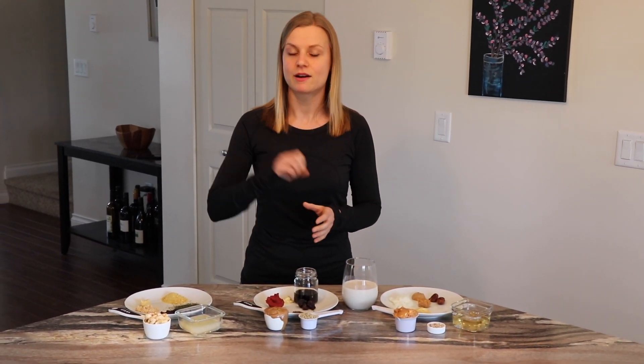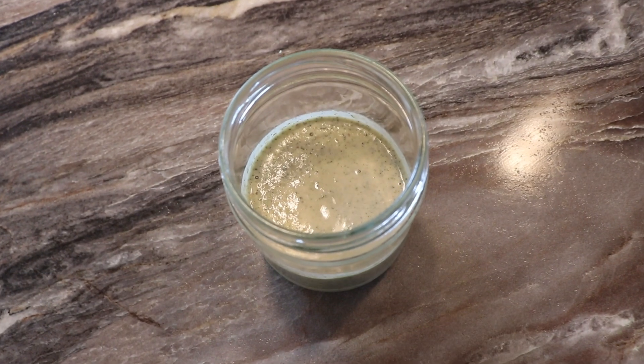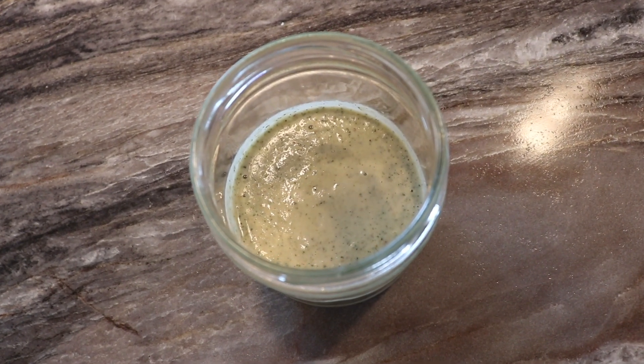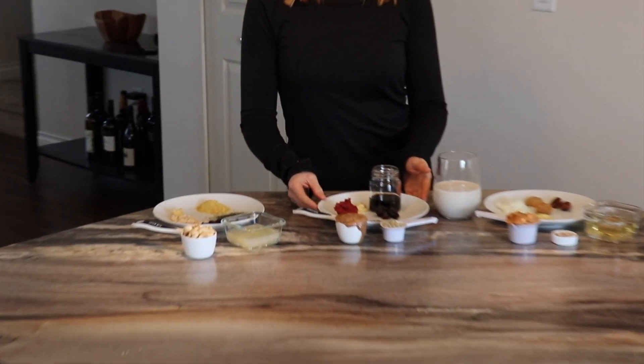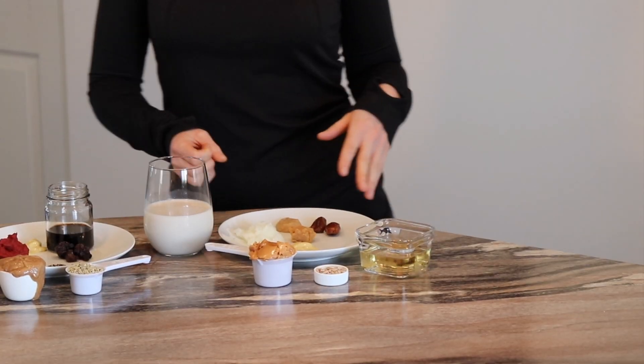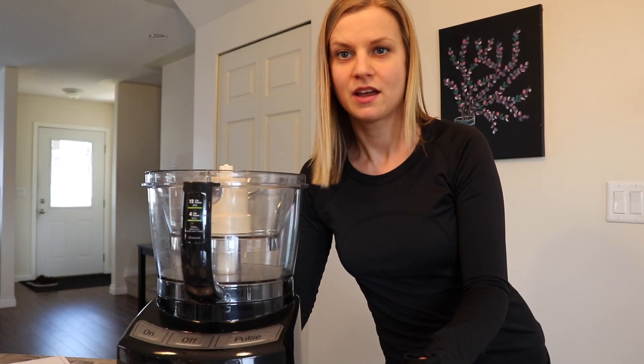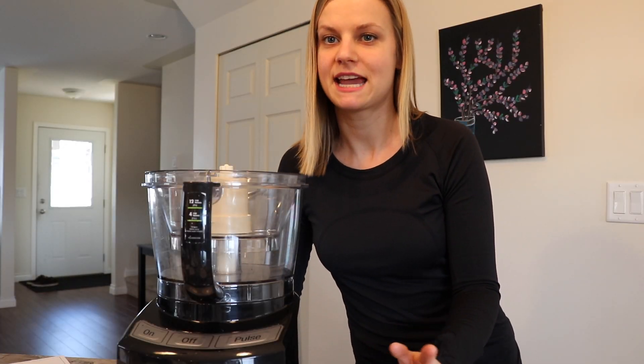The salad dressings I'm going to be making are going to be made in my food processor, but if you have a high-speed blender with a tamper, that would also work. The first dressing is a cashew dill dressing, the second is an almond balsamic dressing, and the third is a miso peanut dressing.